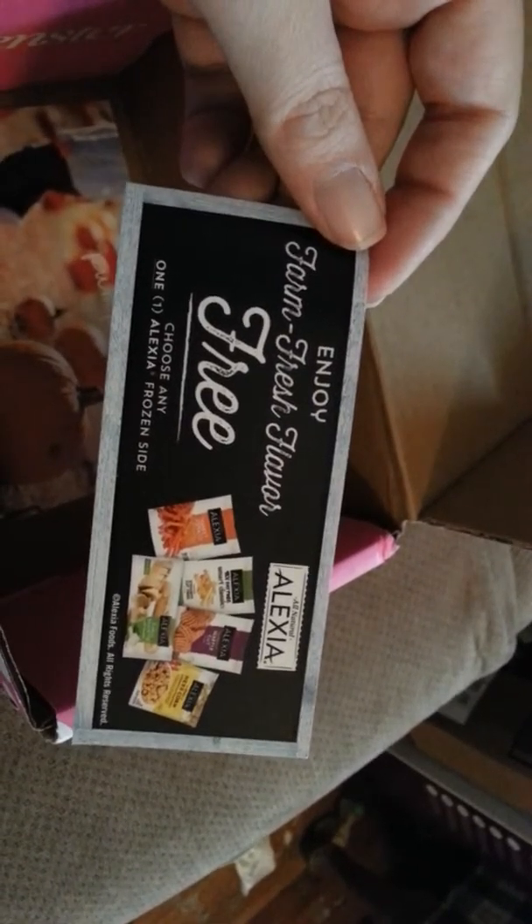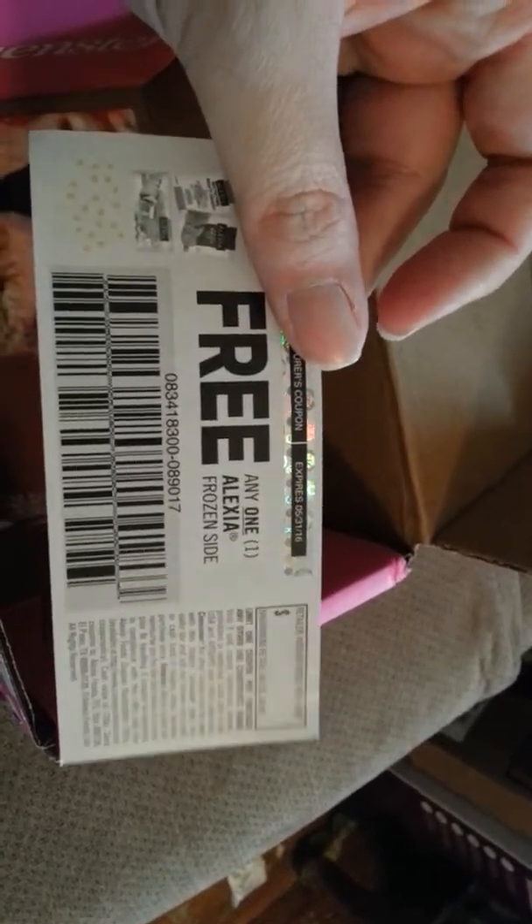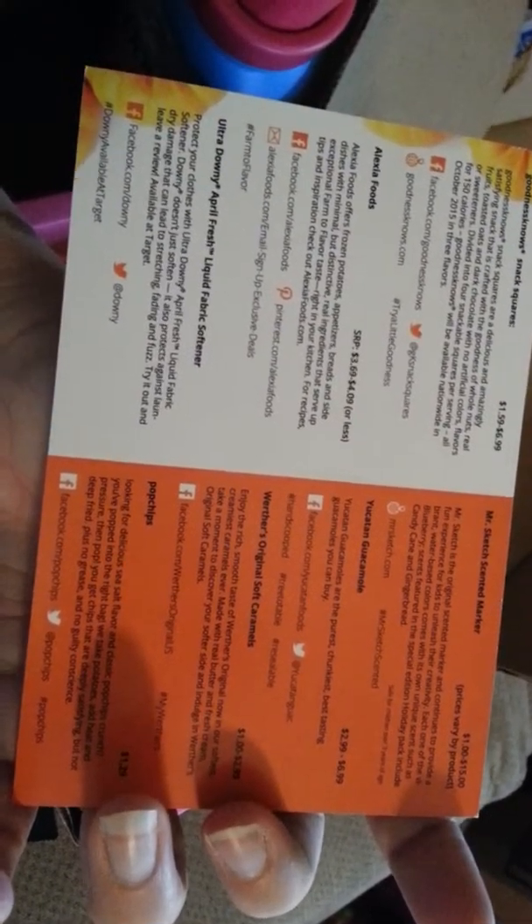Then we have a Goodness Knows Bar. If you're on Smiley 360, or just Smiley, right now they are also doing a Goodness Knows campaign. I actually got some from them too. I'm really excited about these because I love cereal bars and I love nuts too, and these have nuts in them.